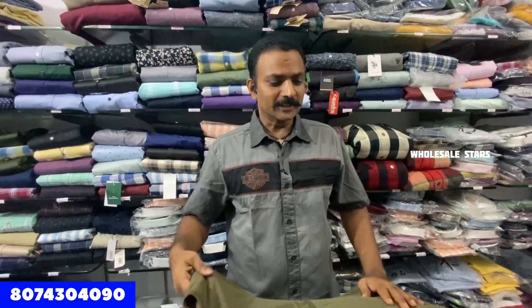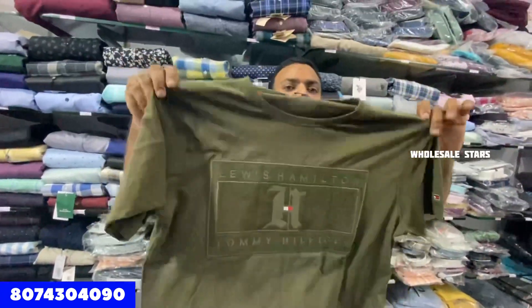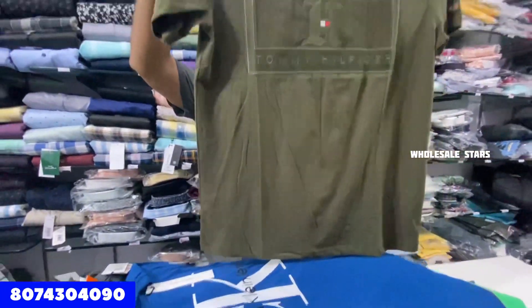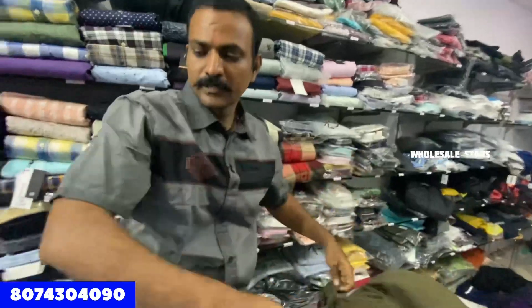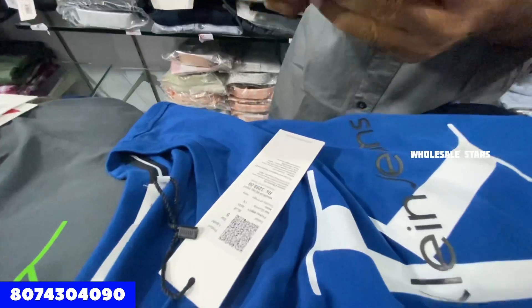The starting price is Rs. 650. We have the T-shirt here — you can see it. That's a nice brand of T-shirt. You can see it's 100%, and you can also scan it online.